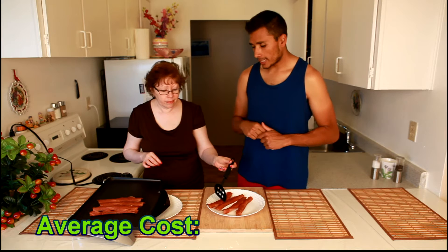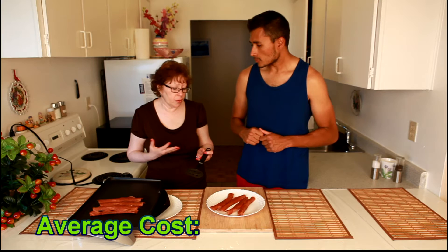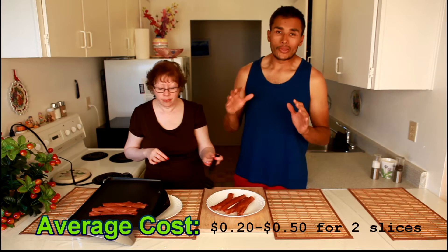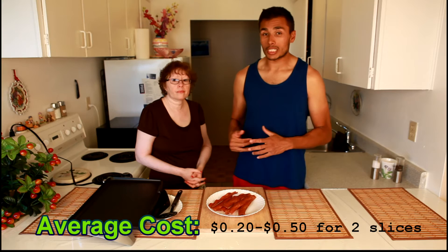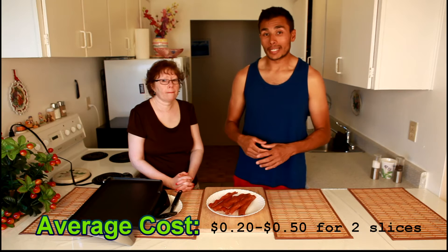Mom, how much does this normally cost for two slices? Probably from 20 cents to 50 cents per ratio. Now 20 cents is if you're getting it on sale — it usually sells for around five to six dollars normally, and can go up to seven or eight dollars, but we got it on sale for about two bucks. You will see that sale from time to time, at least in Toronto.